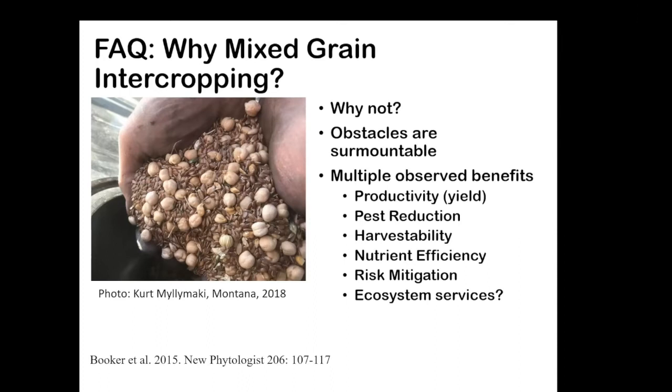There are benefits to productivity and yield. This isn't a reduction — it's an intensification of the cropping system. We're trying to intensify and add diversity, which can have impacts for pest reduction, lodging and harvestability, and nutrient efficiency — nitrogen use usually decreases. There's some risk mitigation to growing two crops simultaneously since some do better under drought conditions, wet conditions, hail, or wind than others. Ecosystem services could include soil health benefits and reductions in erosion.